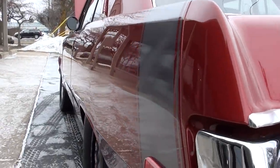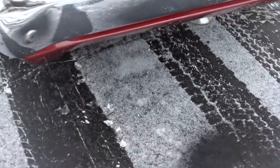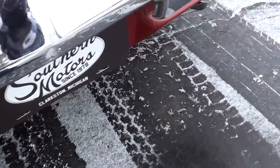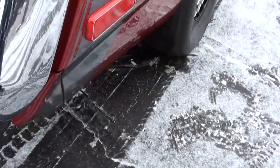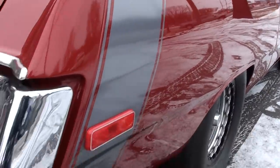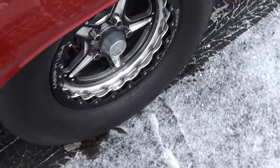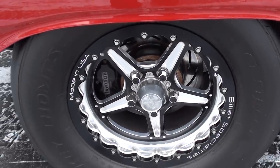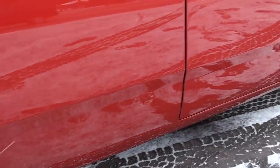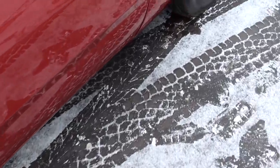Look how straight that thing is down the side. Mickey Thompson ET Streets on the rear, Mickey Thompson Sportsmans on the front as well. Little things like this you can probably pick at, but that's about it — this car is gorgeous. It beats the ground and it's got a great sound. Those are Billet Specialty Beadlock wheels and it's got Strange four-wheel disc brakes. Love the color.